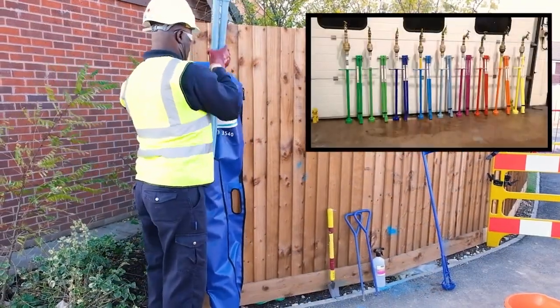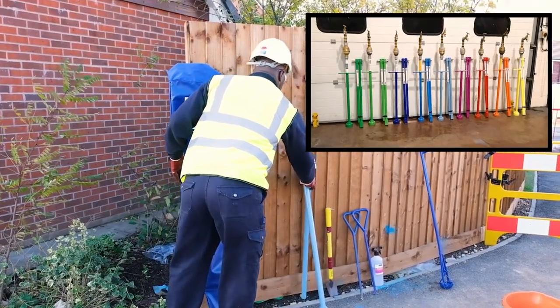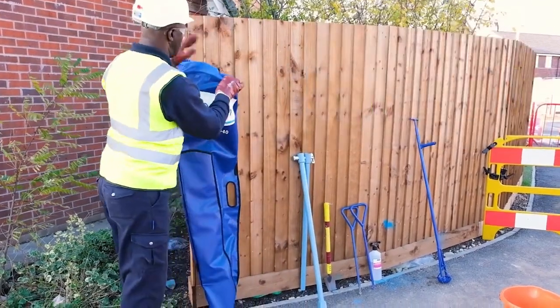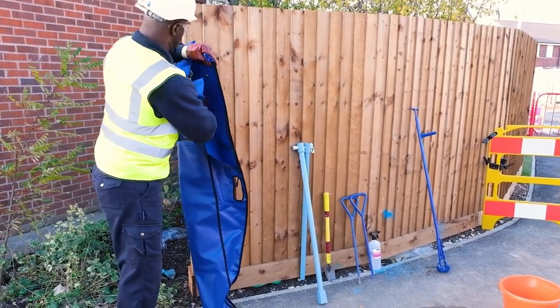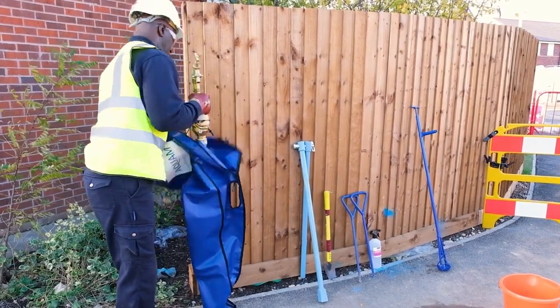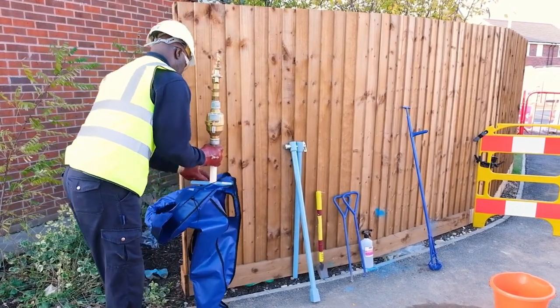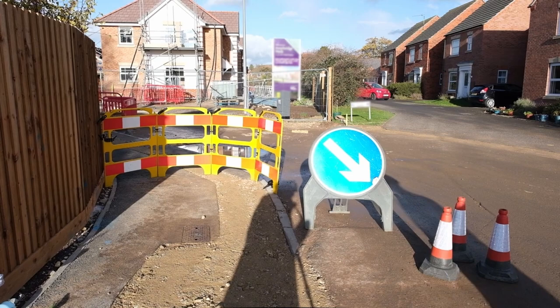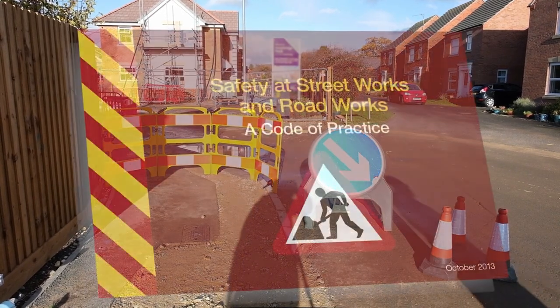Your water authority uses a colour coded system to help identify legal users of its network. Upon collection of your standpipe, some water authorities may provide you with specific instructions of where you can and cannot use a standpipe. Please be aware that you may also need to inform the local highways authority if you intend to erect it in a traffic sensitive area. Always be compliant with the Roads and Street Works Act.